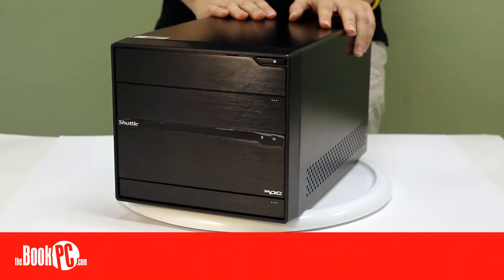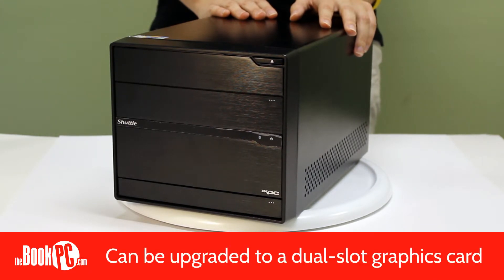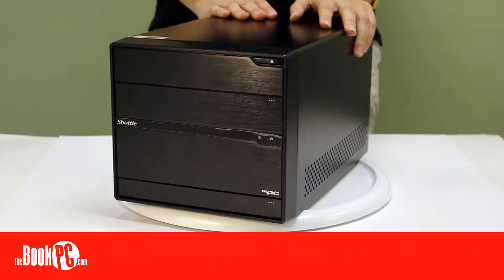The SC77R5 comes with powerful integrated graphics that support dual-independent display with full 1080p. For higher-end users, the unit can be configured with a dual-slot graphics card to provide even faster and smarter performance.